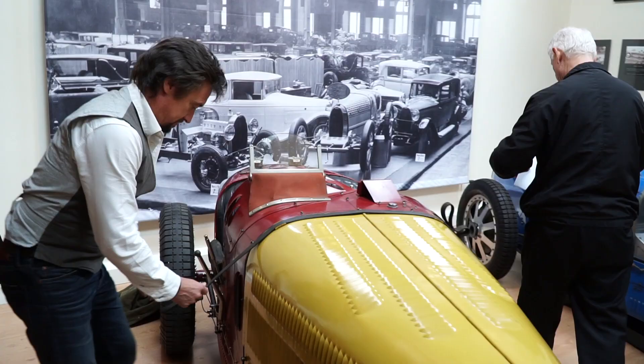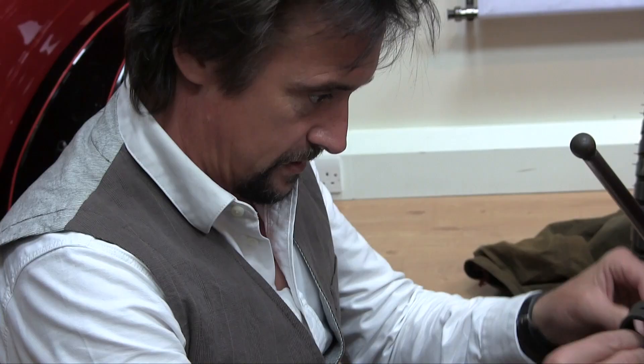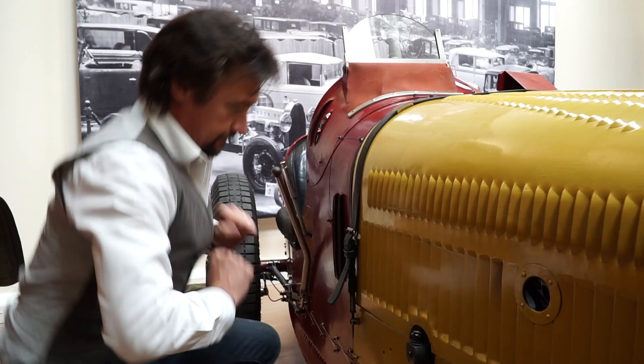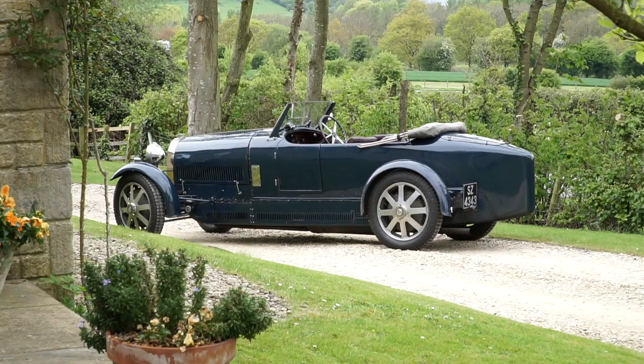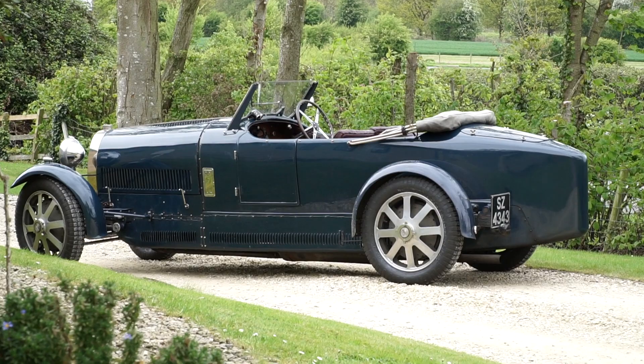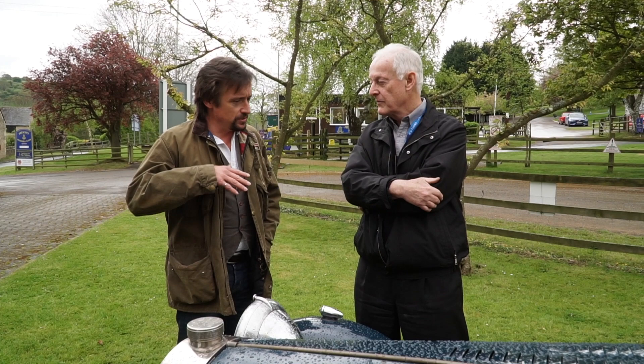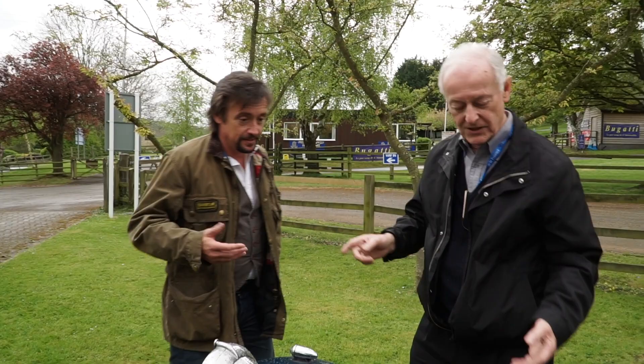With Richard strapping up the bonnet ever so carefully, it's time to move on to our pièce de résistance. Because outside, where the English rain has stopped falling, Hugh's magnificent Type 43 awaits, and he's promised Richard to take him up the hill. This is the sports car version of the Grand Prix car, of which they made about 150. It's got exactly the same engine as the Grand Prix car — the 2.3 litre supercharged, single overhead cam.